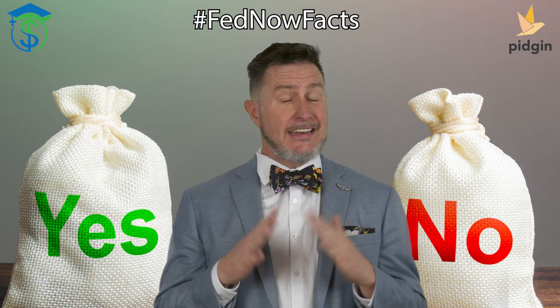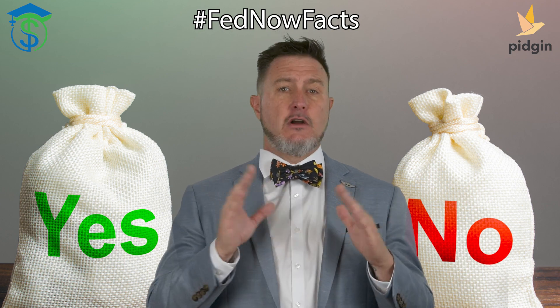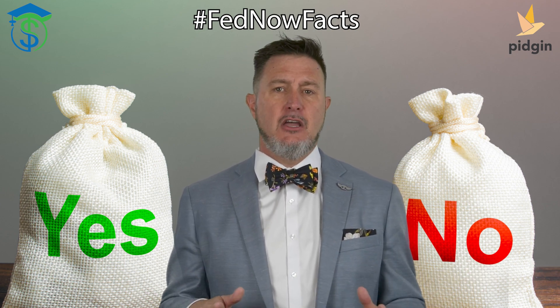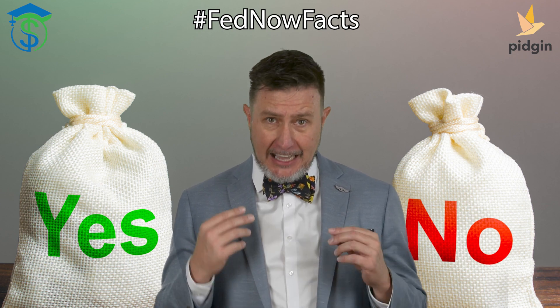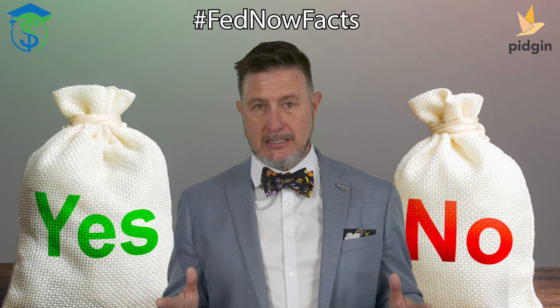Hey everybody. FedNow is not a CBDC. FedNow and CBDC, or Central Bank Digital Currency, are two totally distinct concepts related to the digitization of the payment system, but they're really quite different.